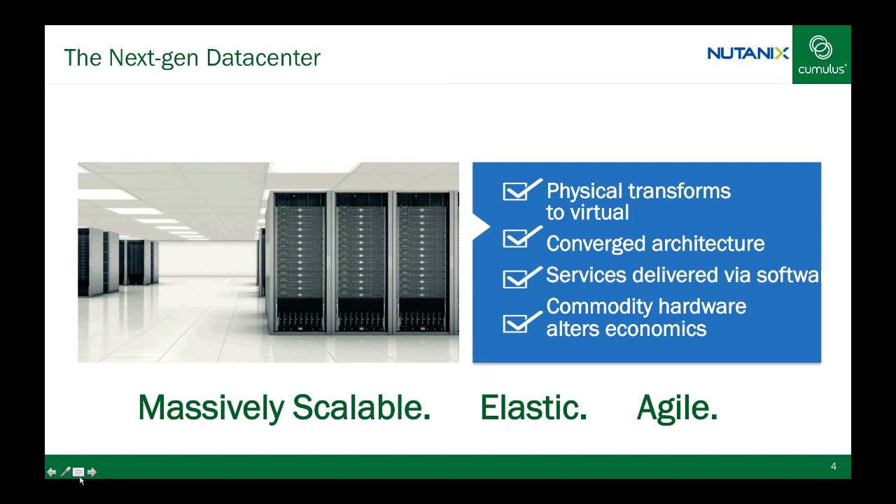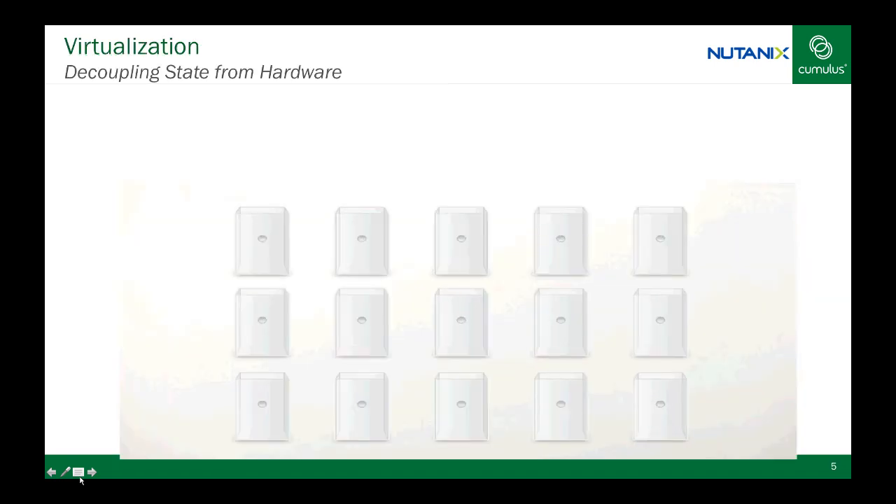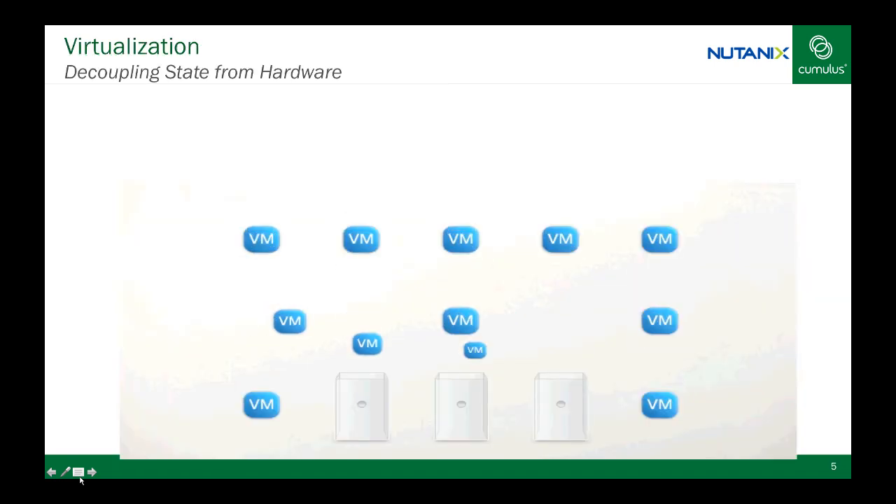So it seems like Nutanix aligns well with Cumulus Linux for a software-defined story in the data center. Now, as storage solutions have gone through several iterations with newer technologies, what problem do you specifically see Nutanix solving today? To understand the problem that Nutanix is solving, we have to understand virtualization.